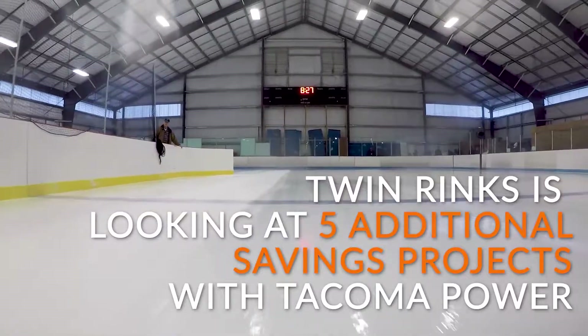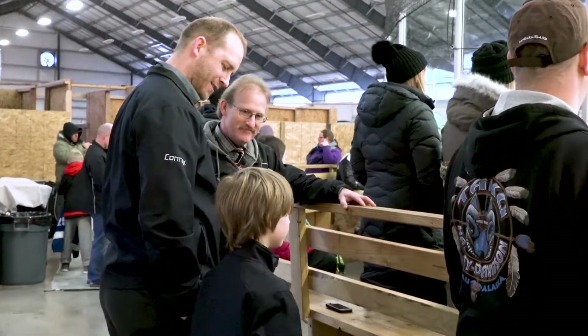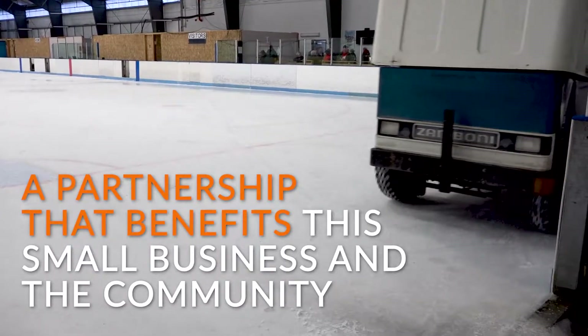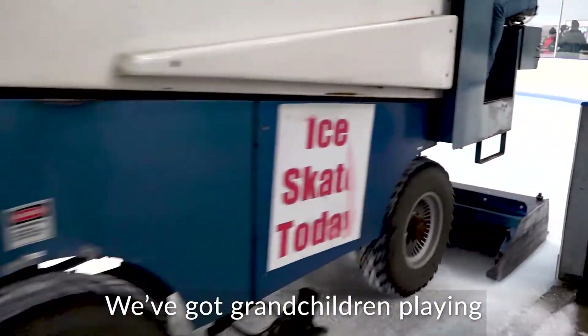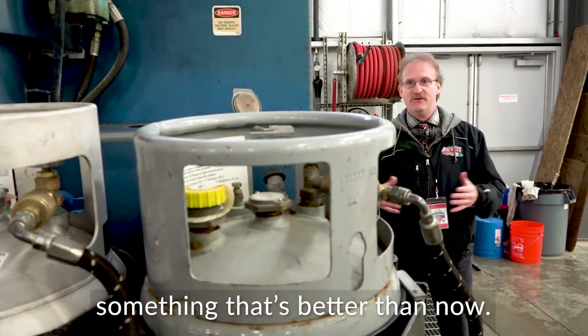Twin Rings and Tacoma Power are now looking at five additional savings projects. We're going to do as much as we can. It's a partnership that benefits this small business and the community. We've got grandchildren playing, and we want to leave them something that's better than now.